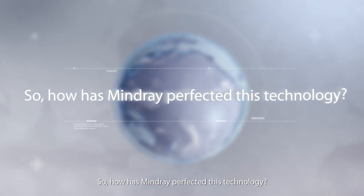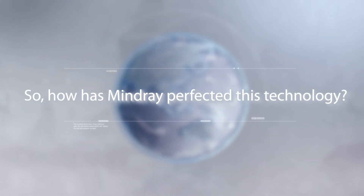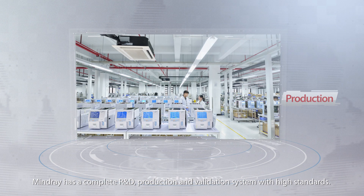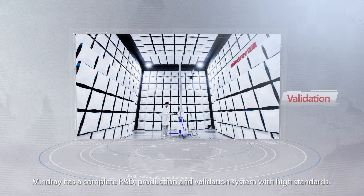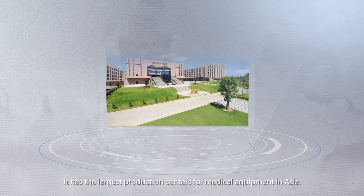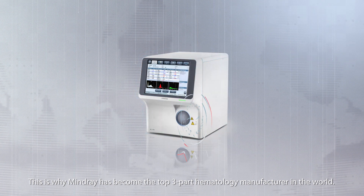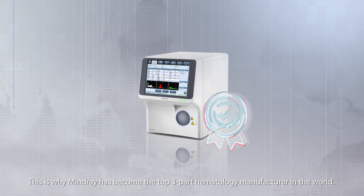So, how has Mindray perfected this technology? Mindray has a complete R&D, production, and validation system with high standards. It has the largest production centers for medical equipment in Asia. This is why Mindray has become the top three-part hematology manufacturer in the world.